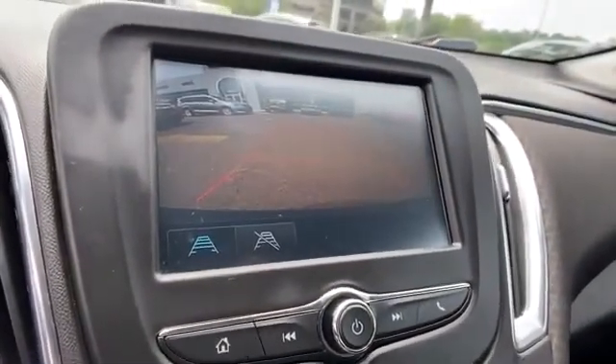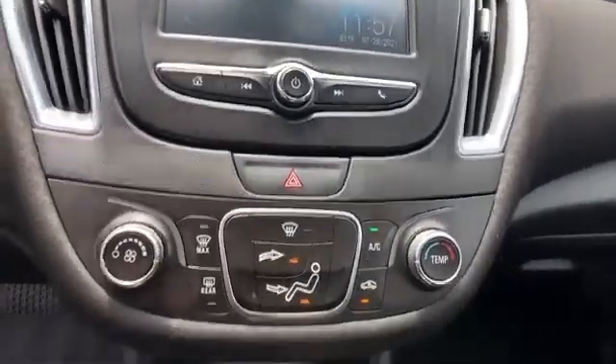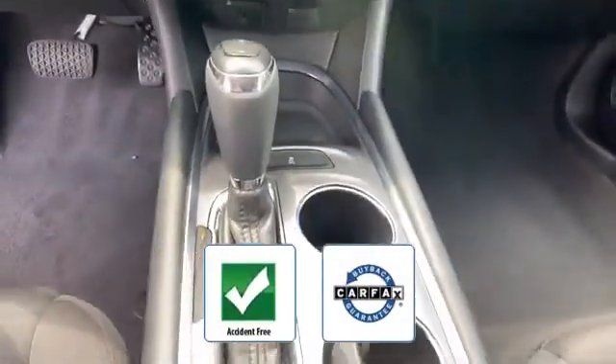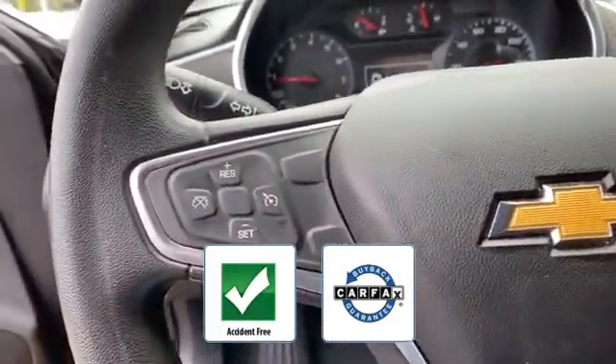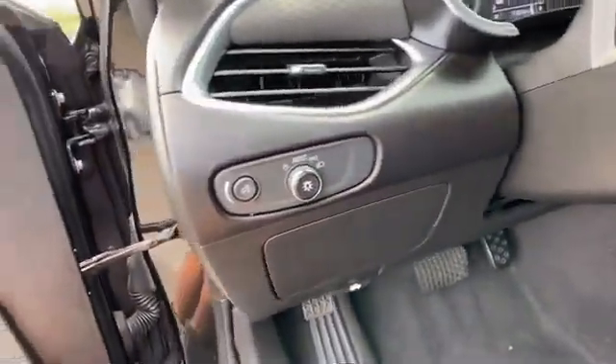Stability control, passenger side airbag sensor. This accident-free vehicle also gives peace of mind as it qualifies for the Carfax buyback guarantee. Take home the car of your dreams today.